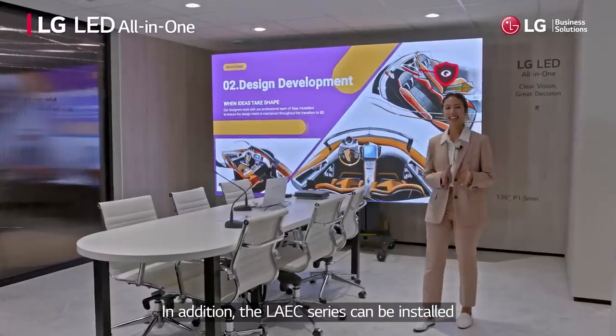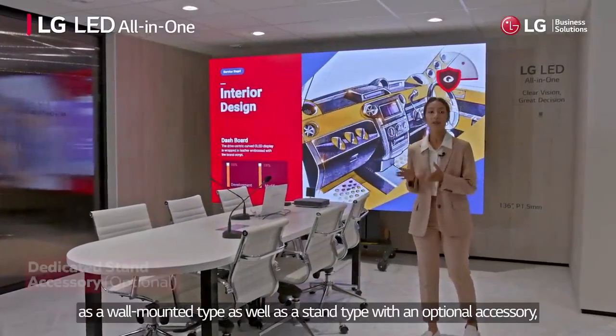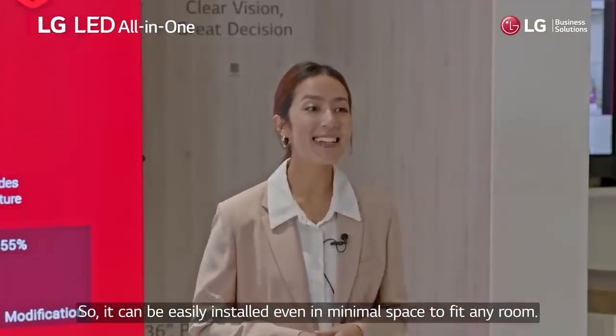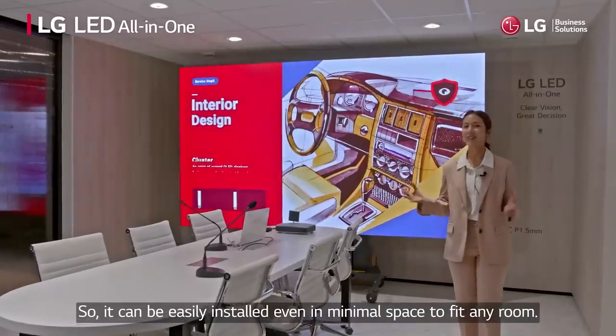In addition, the LAEC series can be installed as a wall-mounted type as well as a stand type with an optional accessory, so it can be easily installed even in minimal space to fit any room.